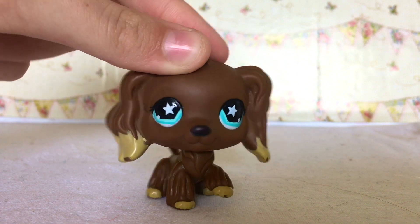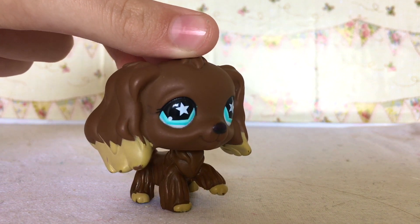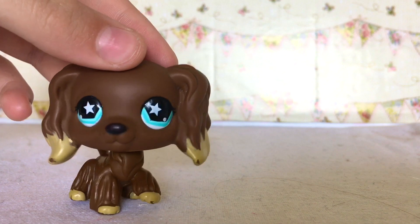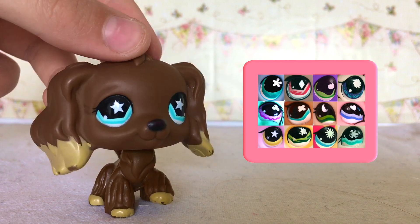Today in episode 3, I'm going to be talking about Littlest Pet Shop eye symbols. If you did not know already, Littlest Pet Shop eye symbols are the little shapes in the pets' eyes. There is a variety of Littlest Pet Shop eyes and today I'm going to be explaining every single meaning of them that I know of.